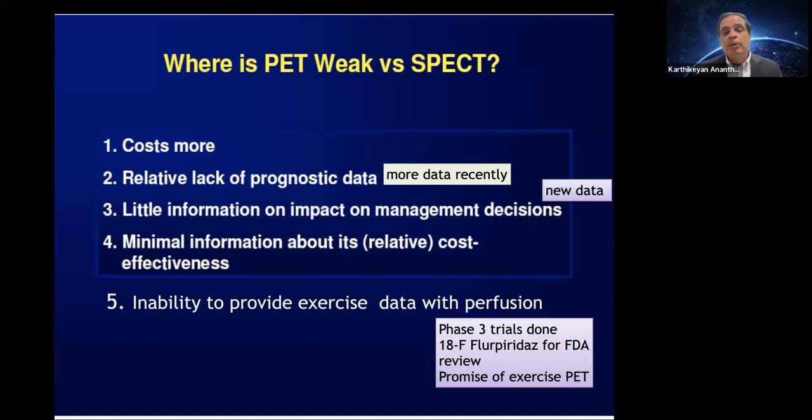SPECT has richer prognostic data but PET is rapidly catching up, with numerous published studies showing value in guiding decisions for cardiac catheterization, angioplasty, and prognosis. The final disadvantage is PET cannot provide exercise data — but that is going to change.